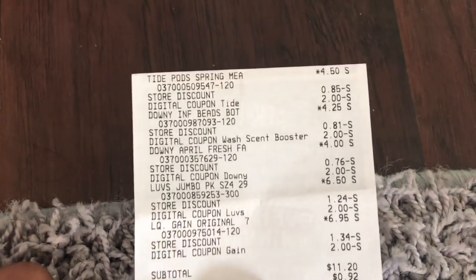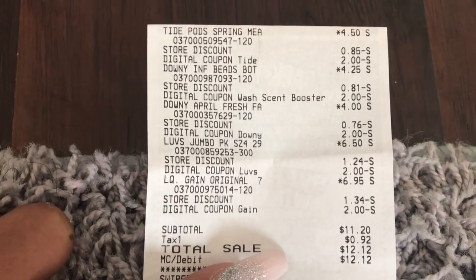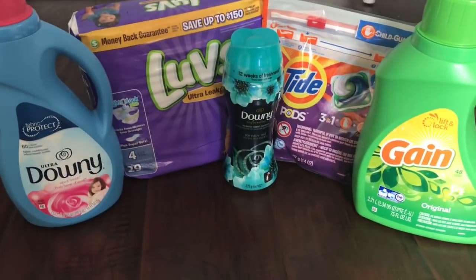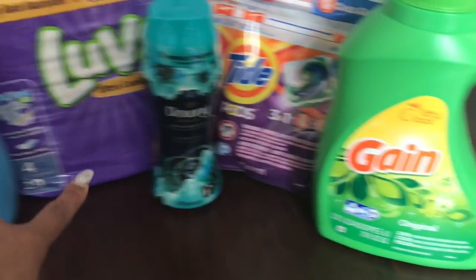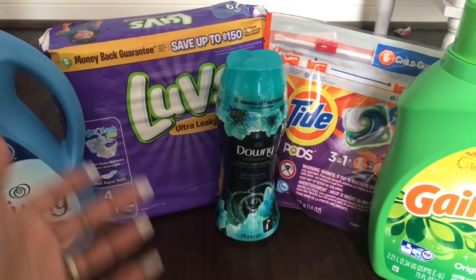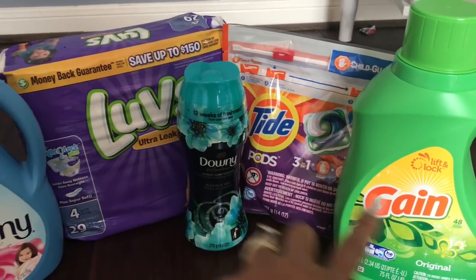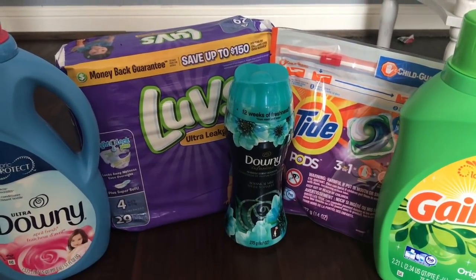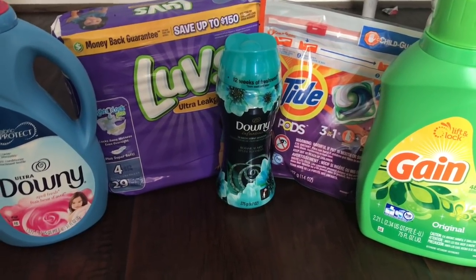It was $12.12 with tax — so a super hot deal. This Downy is $7 because it's 75 ounces, and diapers alone are like $7 with no coupons, or even with coupons about $5. So you're stocked up on detergent for sure and diapers for about a week, and you paid $11.20 for all of this — which is a hot deal.